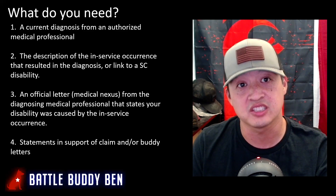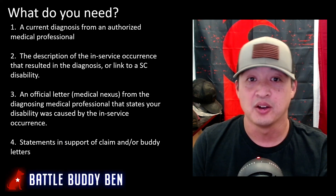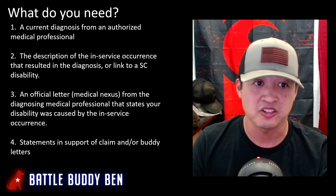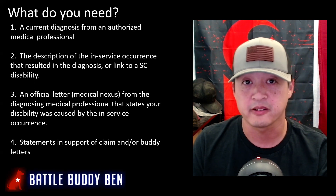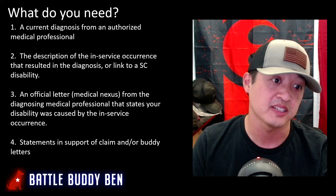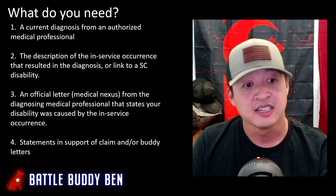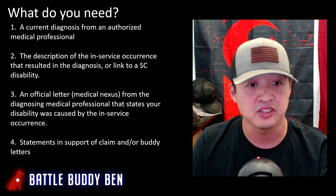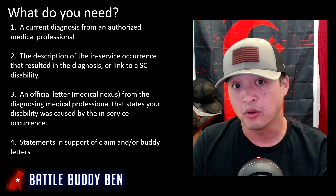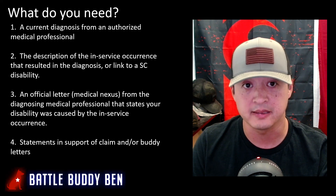To file a claim, you obviously need a current diagnosis from an authorized medical professional. You also need an in-service occurrence for a direct service connection, or a link to an already service-connected disability for a secondary claim. You need an official letter from a medical professional — preferably a specialist — or medical records showing multiple occurrences while in service as your medical nexus. Additionally, you need a statement in support of claim and buddy letters explaining to the VA how GERD affects your ability to maintain gainful employment or a normal social life — for example, if constant regurgitation or heartburn prevents you from going out socially or performing certain occupations.